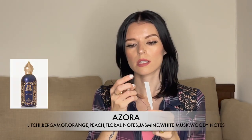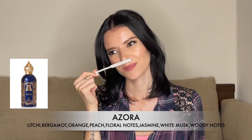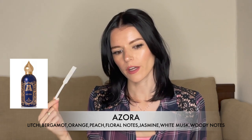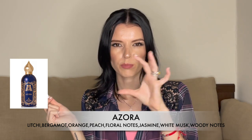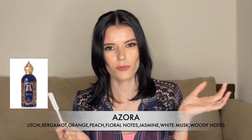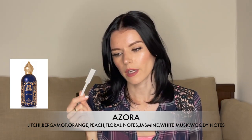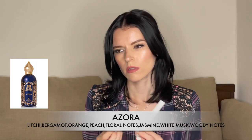Then there's Azora, which is very citrusy, fruity, and fresh. It reminds me of some Tom Ford fragrances — the ones in the blue and green bottles, like the fresh summer collection. It's very nice and refreshing, and I know this one is also popular from this house. Perfect for summertime and I absolutely love it.